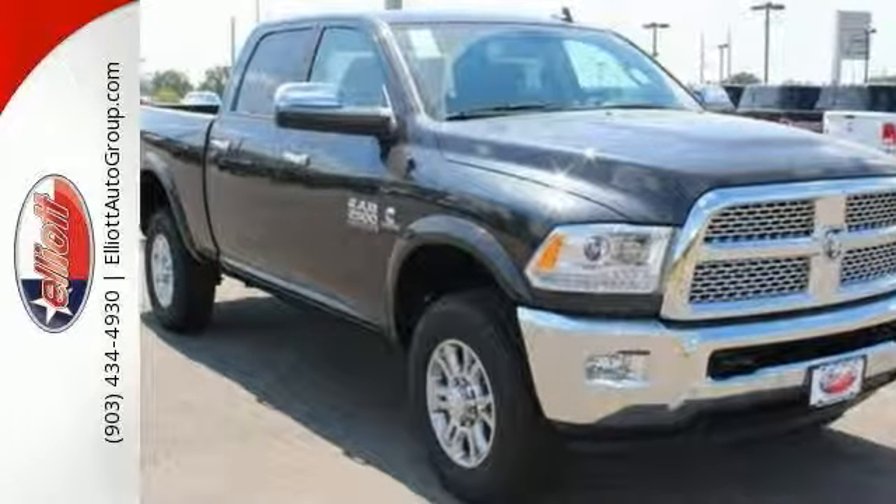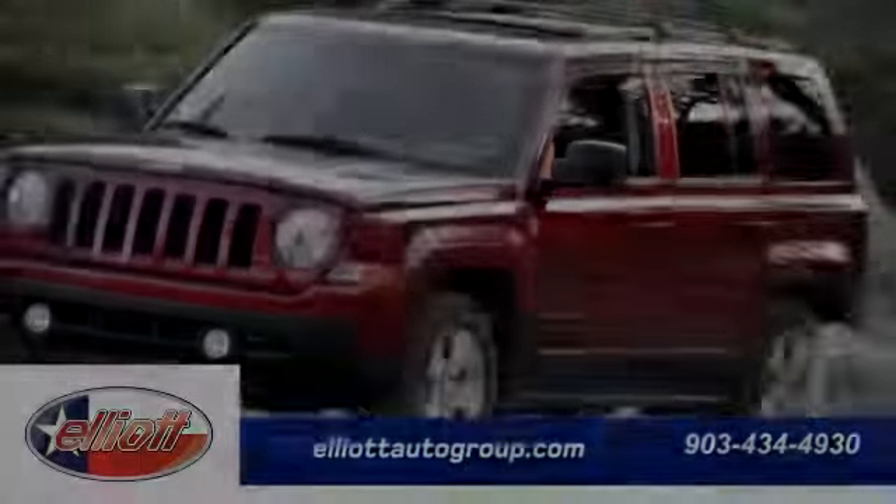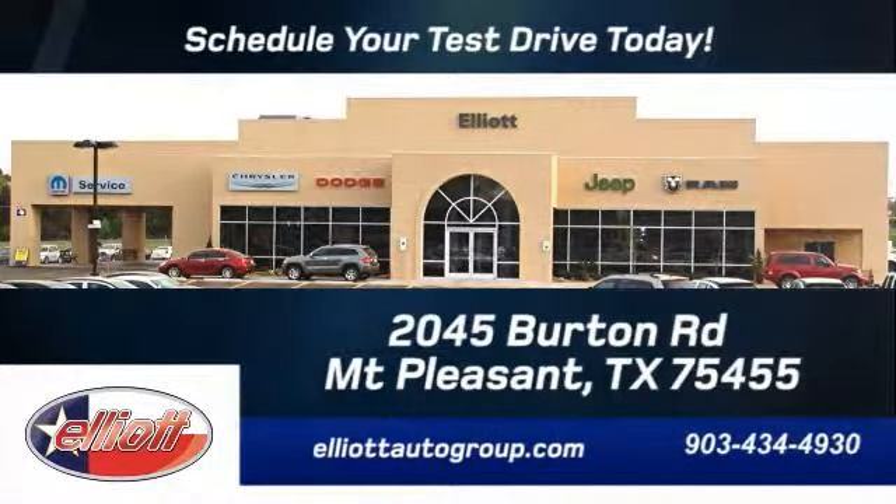Come check this one out today. Schedule your test drive today. We're located just off I-30 on Burton Road in Mount Pleasant.